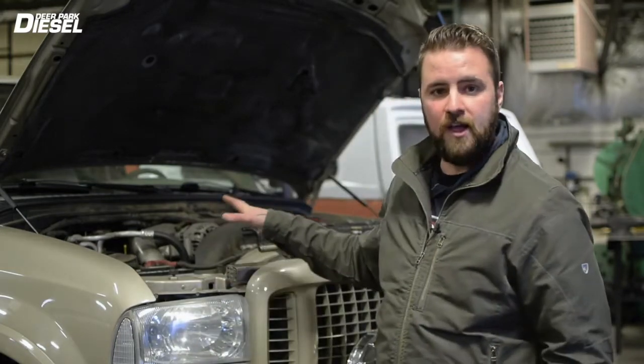Hi guys, this is Greg from Deer Park Diesel. Today we're going to talk for just a brief minute about the EGR cooler failure, the dreaded EGR cooler failure on the 6-liter Power Stroke. Behind me here I have a 2004 Ford Excursion with a 6-liter Power Stroke in it.